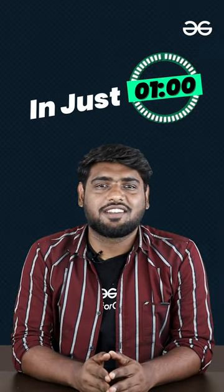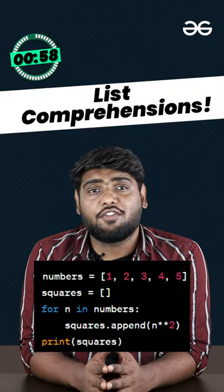Hello Geeks. Are you ready to supercharge your Python code in just 60 seconds? Let's see how. List comprehensions — instead of using a for loop.